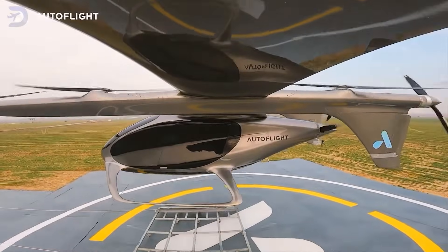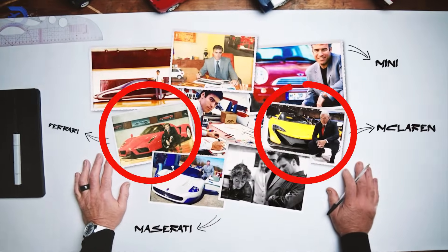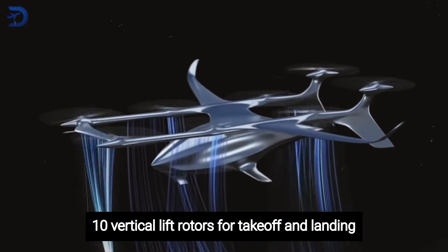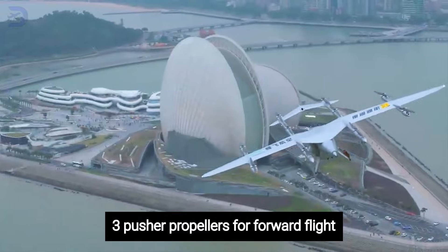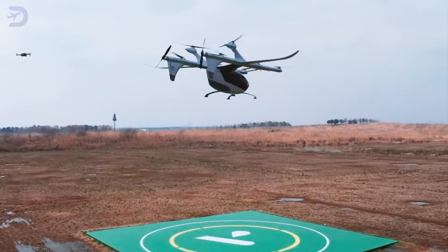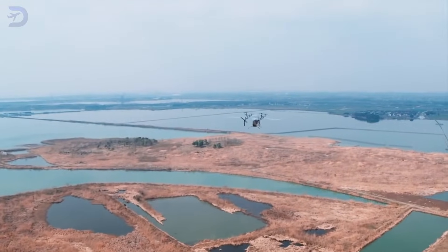What makes the Gen 4 special? Its cutting-edge design was crafted by Frank Stevenson, a legendary automotive designer behind icons like Ferrari, McLaren, and MINI. The aircraft's hybrid approach uses 10 vertical lift rotors for takeoff and landing, plus three pusher propellers for forward flight. This clever design allows it to transition smoothly from hovering to cruising, a tricky phase that many EVTOL companies struggle to master.